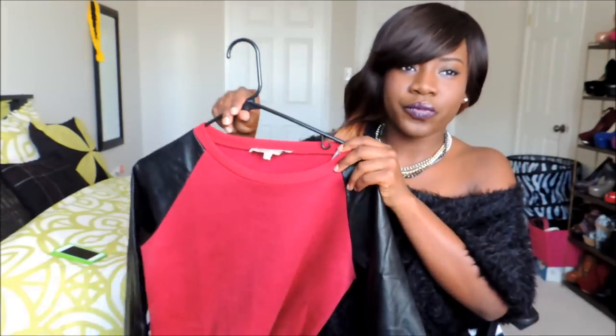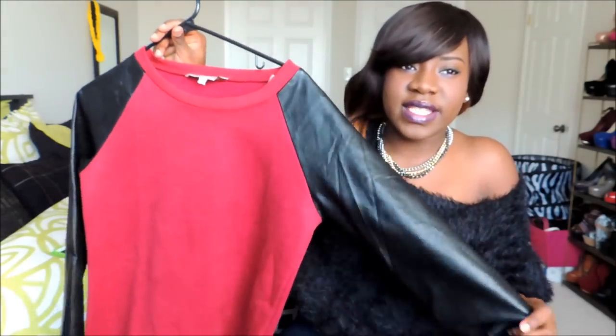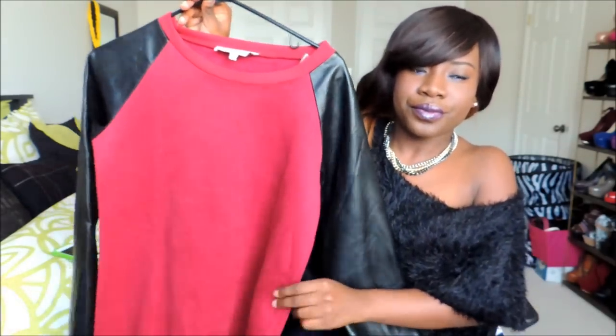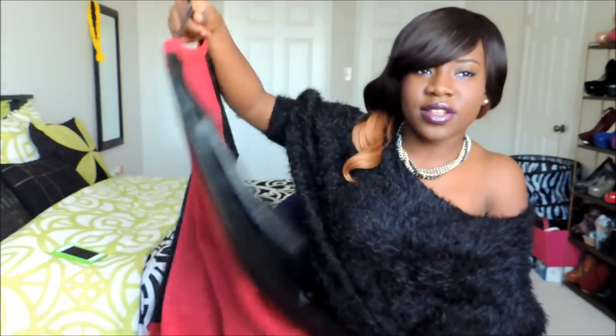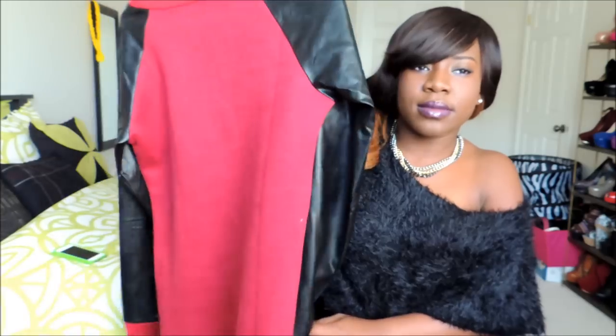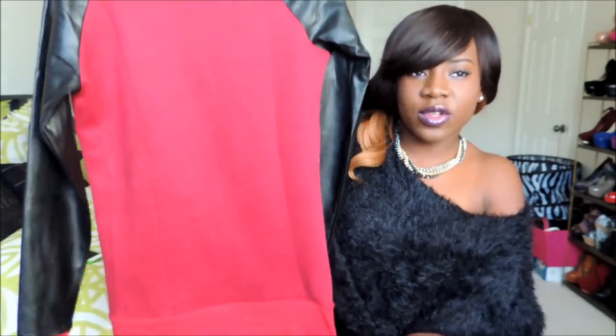Also from Urban Planet, I got this sweater — it has faux sleeves and it's like a burgundy wine-ish color. Really nice, has a good fit. With some knee-high boots it'll look really good.